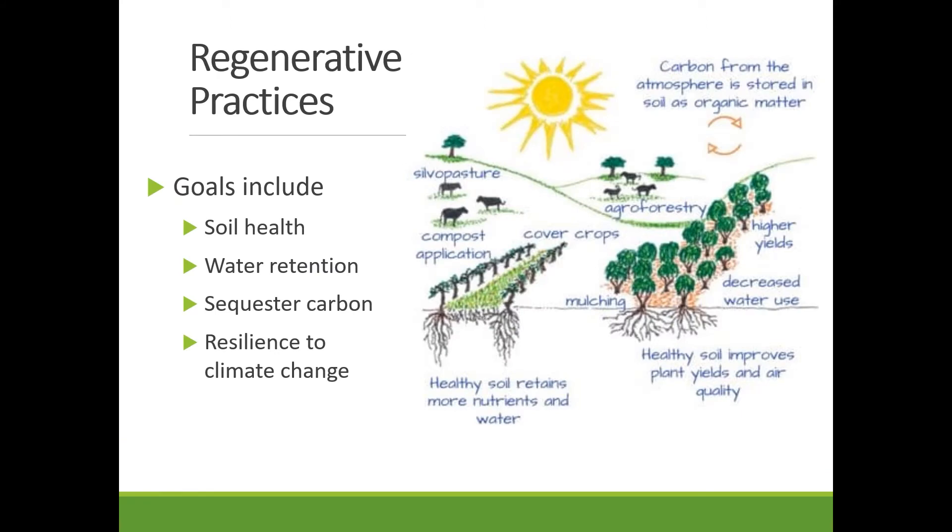Just an overview of what regenerative agriculture or soil health practices are — this is nothing new. For generations and generations, farmers and ranchers have been carefully taking care of the soil and the environment. But in this time of mounting crises with climate change and extreme weather, we're seeing even more value in those traditional methods. In addition to cultivating soil health and retaining more water, they're also able to build up resilience against changes in climate. Some of the practices shown here are applying compost, using cover crops to make sure your ground is never bare, or integrating livestock with agricultural areas.